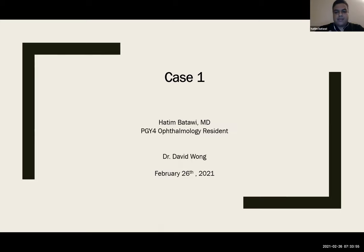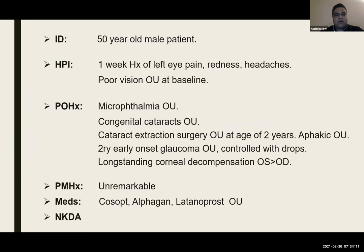Good morning, everyone. My name is Hatem, I'm one of the PGY4 residents. First of all, I'd like to thank Dr. Wong for sharing this very interesting case. A 50-year-old male patient presented with a one-week history of left eye pain, redness, and severe headaches. He had poor vision in both eyes at baseline, and past ocular history was significant for microphthalmia and congenital cataract. He had cataract surgery at age two and was left aphakic in both eyes, then developed early-onset glaucoma, controlled with drops, and also had long-standing corneal edema.